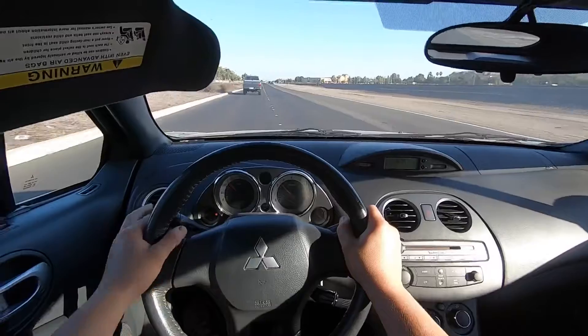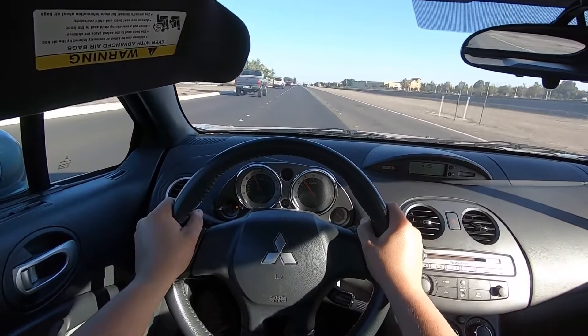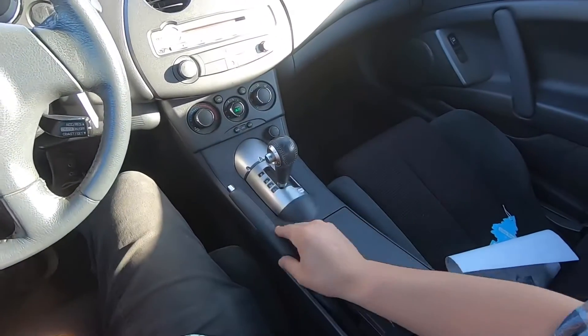So that was just like a little baby acceleration — kind of went easy on it. The inside is so nice, everything has a feel to it.